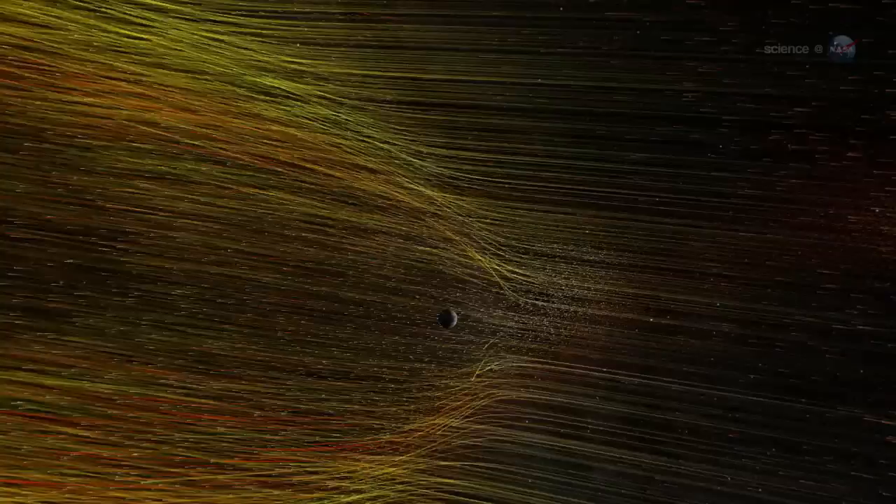How are killer electrons energized? Some say plasma waves do it. Others point to solar wind shocks. Others favor diffusion. The list goes on and on.